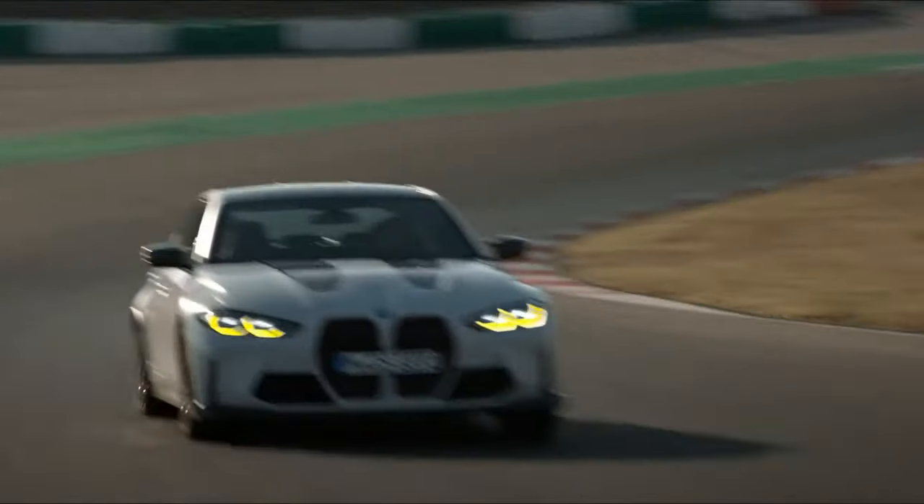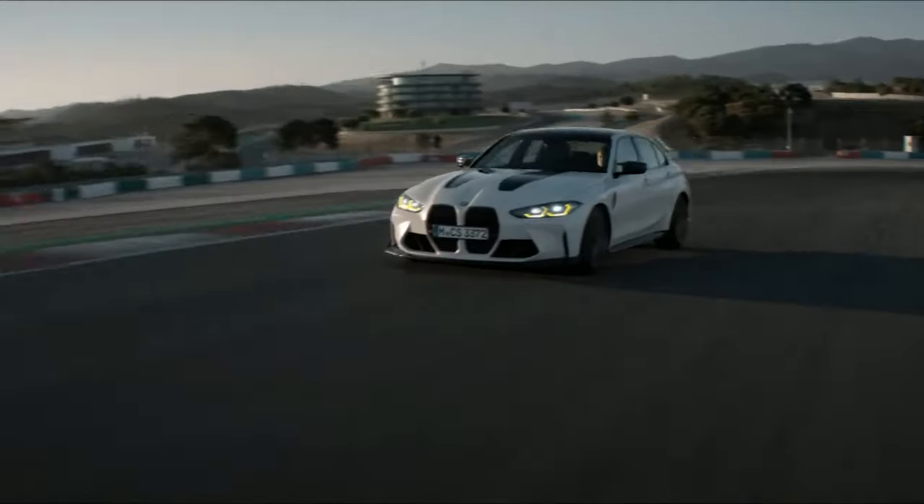So how did BMW do this? Easy — they turned the boost up to 11. They raised it from 24.7 PSI to 30.5 PSI, basically straight from the factory.